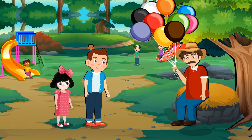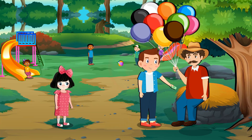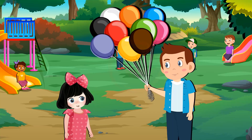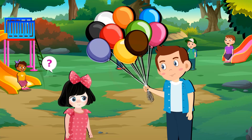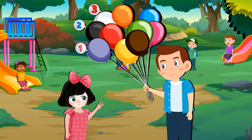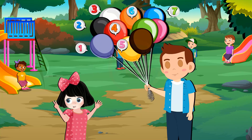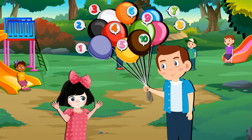Balloon, balloon! Uncle, give ten balloons. One, two, three, four, five, six, seven, eight, nine, ten. Ten balloons.